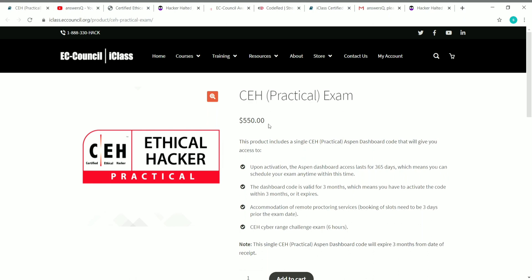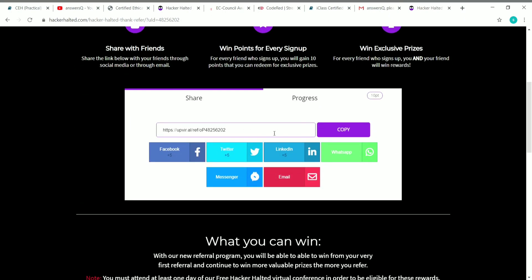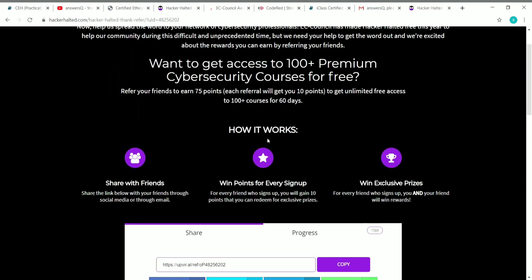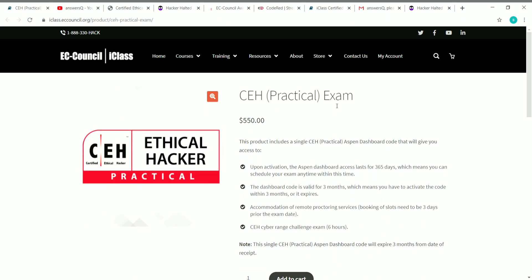The original cost is 550 US dollars — you can save it. Register for the Hacker Halted event, share your unique referral code with your friends, and ask them to register via your link. Every time a friend registers through your link, you get 10 points. Try to get at least eight friends to register so you'll receive 100 plus free courses for 60 days through Code Red. More referrals means a higher chance of getting the CEH practical exam voucher for free.